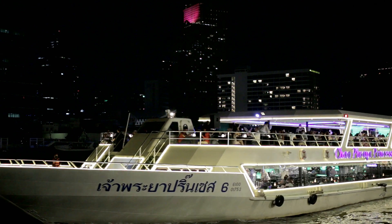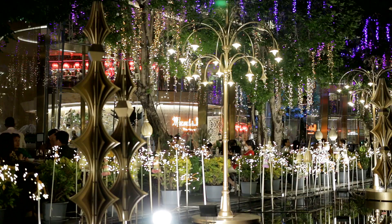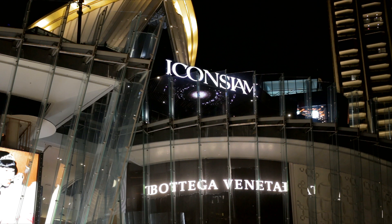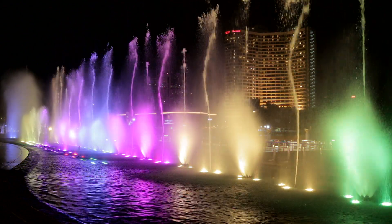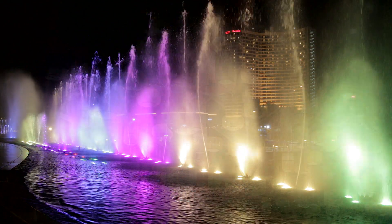If you've ever taken an evening dinner cruise along the Chao Praia River, you will probably have noticed the lights when passing Iconsiam. They're pretty, and what's more, the people at Iconsiam are happy for you to go take a closer look. In fact, they positively encourage visitors by putting on a free water fountain spectacular each evening, complete with lighting and sound, which stretches for 400 meters alongside the river.